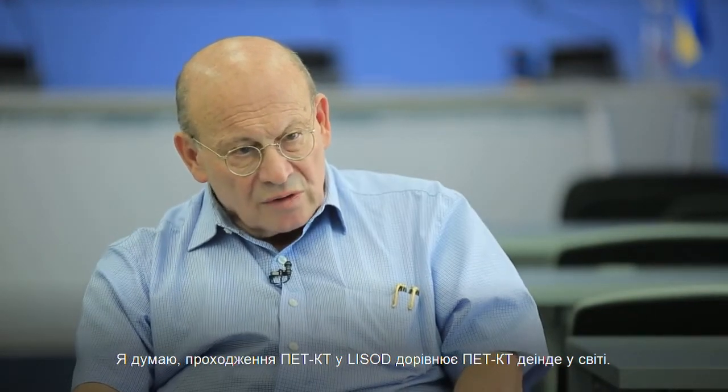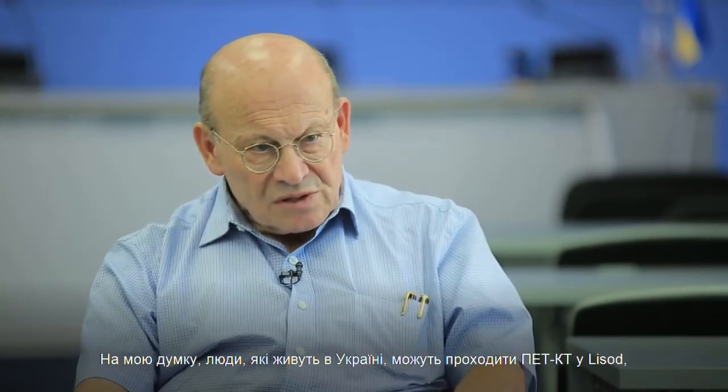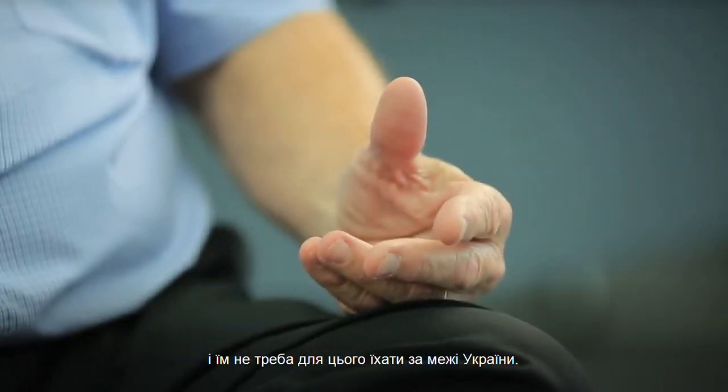All together, I think doing PET-CT at Lissod is equivalent to doing PET-CT anywhere else in the world. People living in Ukraine can get PET-CT at Lissod and they don't need to travel outside of Ukraine.